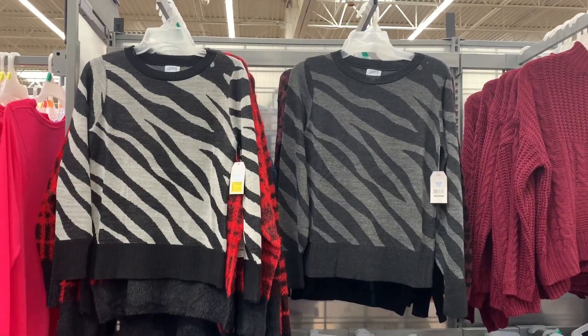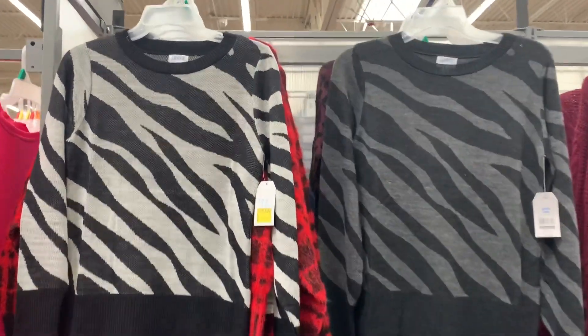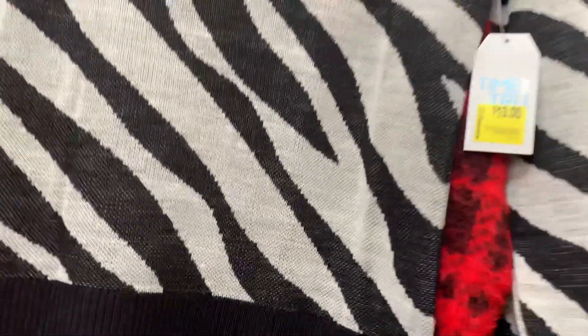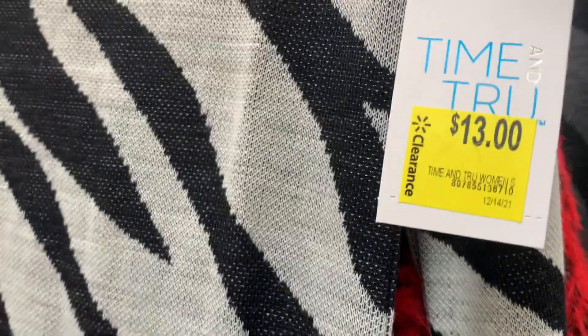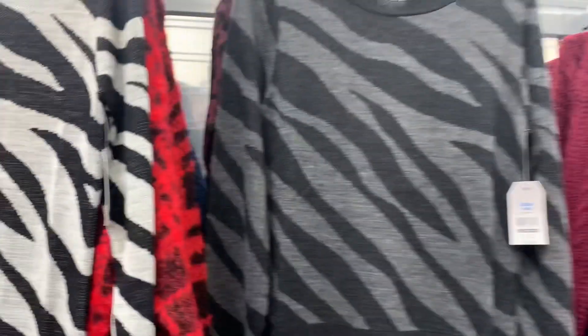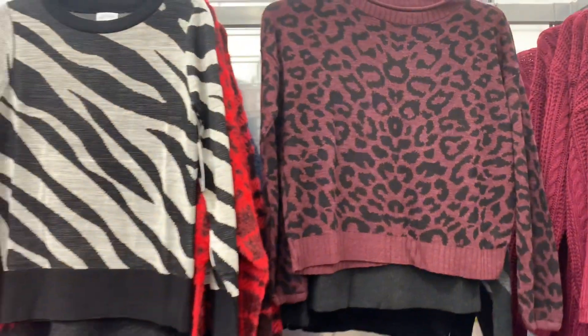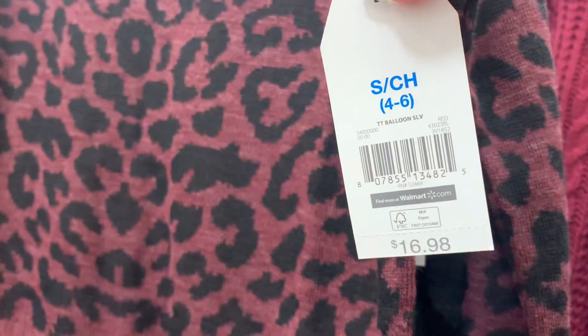The one on the left is on clearance — I don't even remember it going on sale. Let me know if your store had these or if they're just putting them out late and already putting them on clearance. I love zebra print. Your store might have it on clearance, otherwise it's $19.98 — could be $13 or lower. I like this one better, the gray and black, that one's $19.98. And there's another shirt with maroon and animal print, shorter in length, at $16.98.